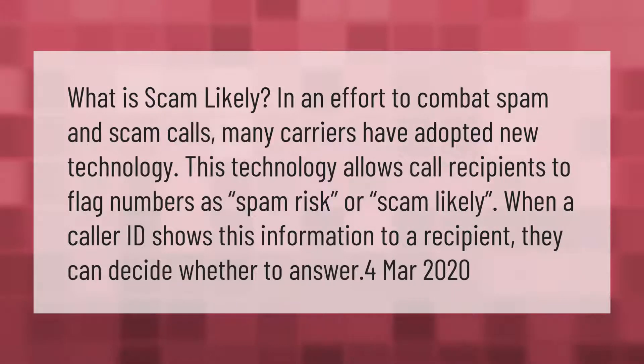What is scam likely? In an effort to combat spam and scam calls, many carriers have adopted new technology. This technology allows call recipients to flag numbers as spam risk or scam likely. When a caller ID shows this information to a recipient, they can decide whether to answer.